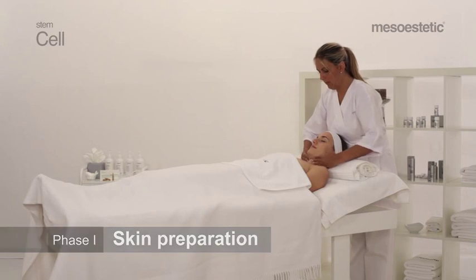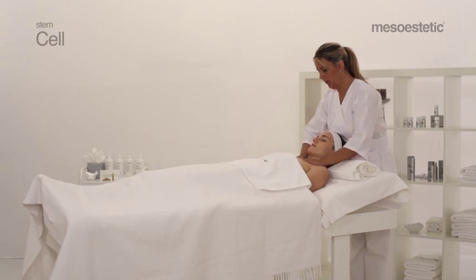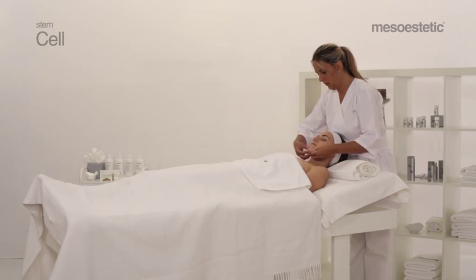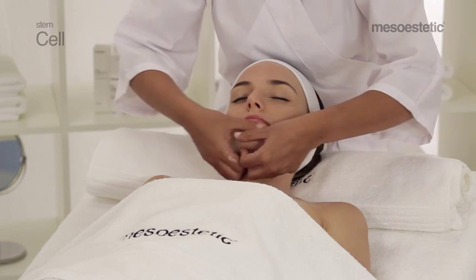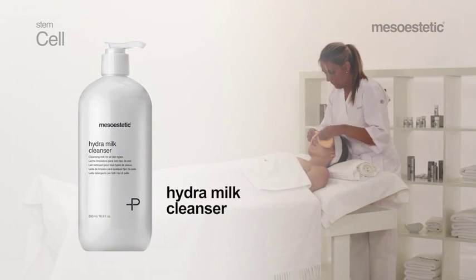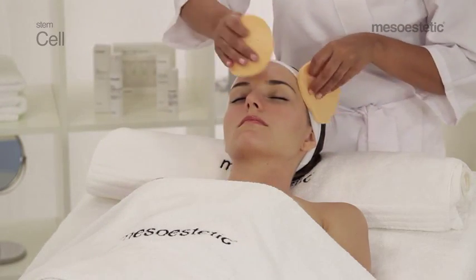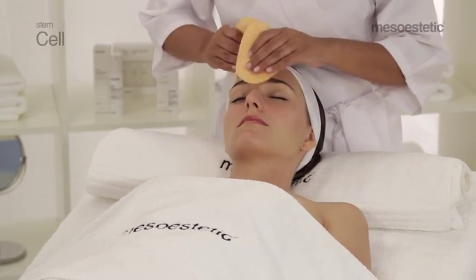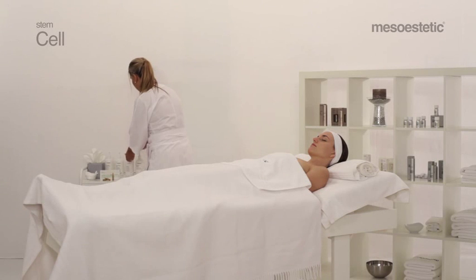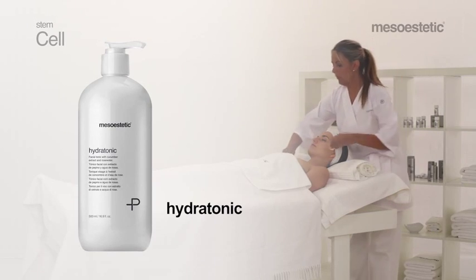Phase 1: Skin preparation. In order to guarantee the correct epidermal distribution of the active ingredients, it is essential to start the treatment with a deep cleansing of the stratum corneum. Clean the skin of the neckline, neck, and face with Hydra Milk Cleanser. To complement the skin cleansing and optimize the absorption of the active ingredients, tone up the area with Hydrotonic.